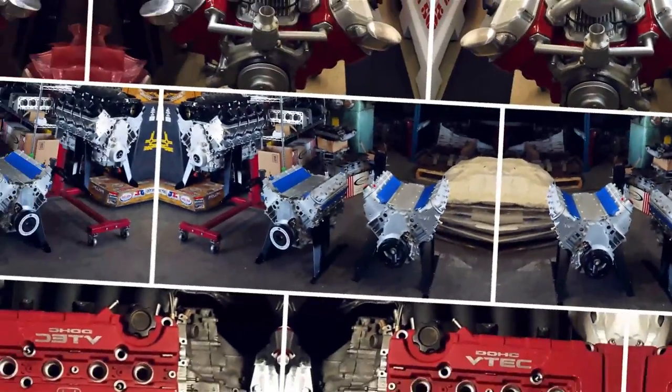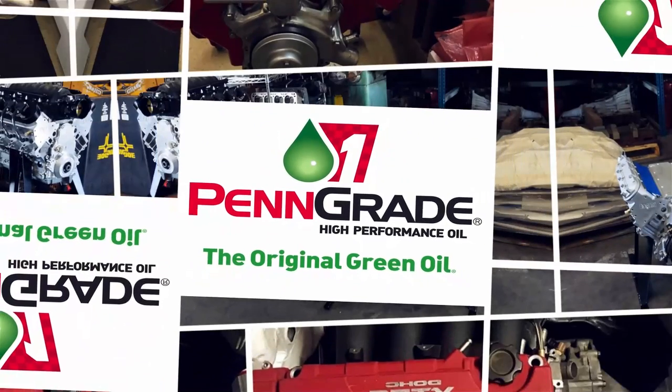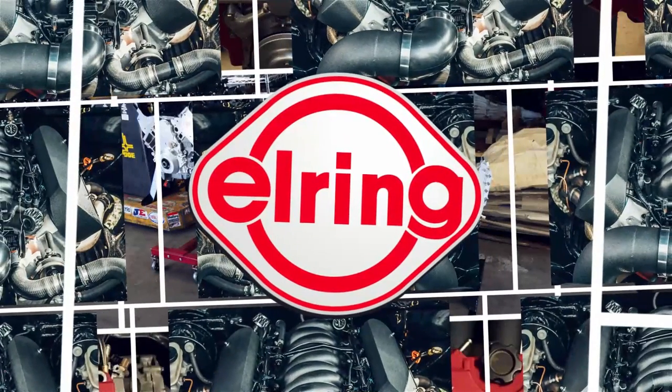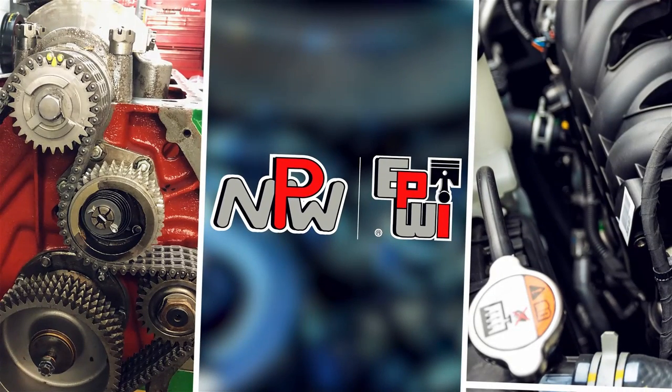Engine Builder's Engine of the Week is sponsored by Pengrade, Precision Performance Pengrade, always the original green oil. Hellring DAS Original, leading technology, leading service. And NPW, Engine and Performance Warehouse, for all your parts needs.